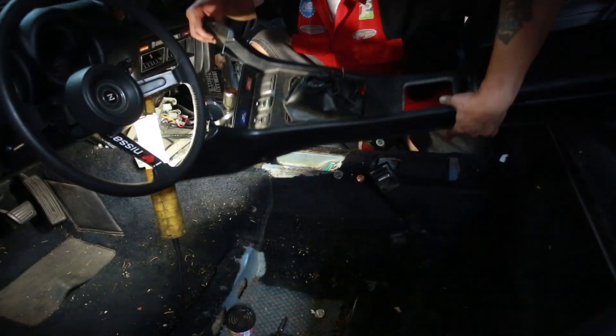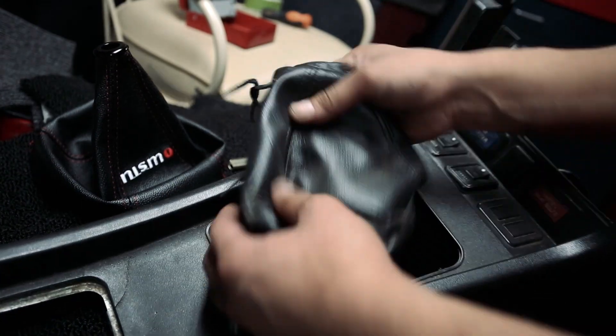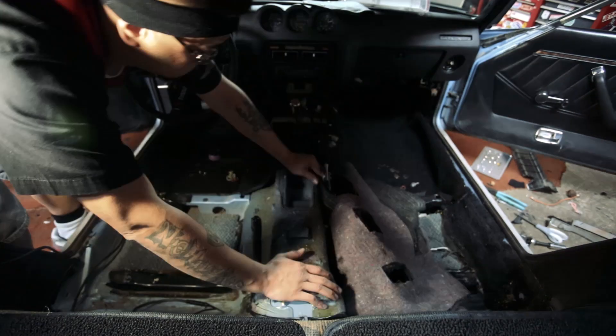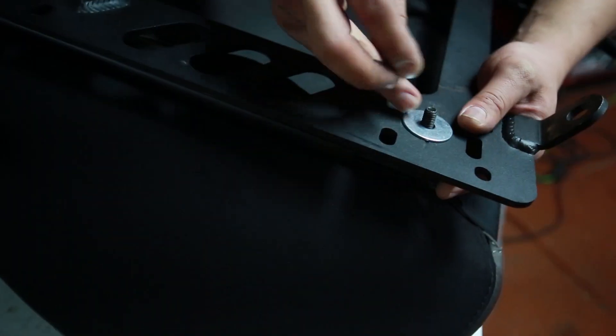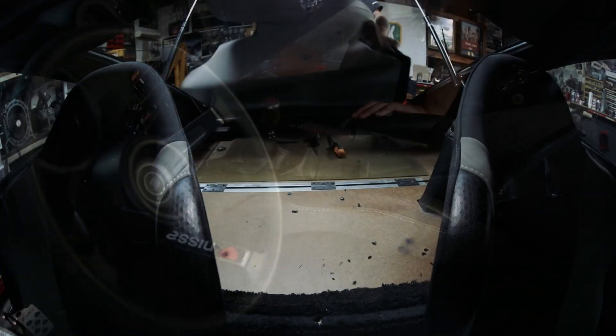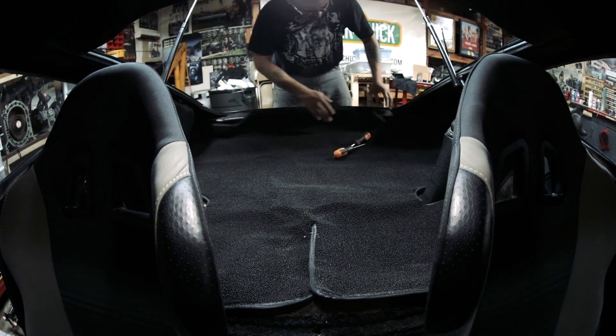I yanked out the seats and center console, then swapped out the Gorilla Nutsack shift boot with a Nismo one — custom stitched by ninjas from Japan. I scored on a brand new carpet kit and some racing seats from OfferUp, mounted my Nismo pedals, and bolted in the new seats along with the Nismo shifter knob. I also completed the rear of the vehicle with a backup camera, audio wiring, and the rest of the carpet.